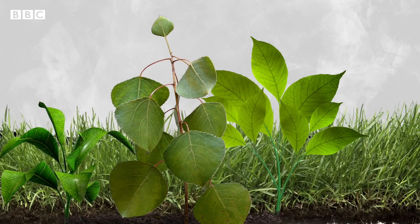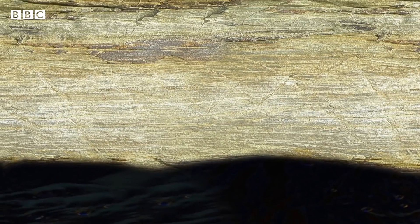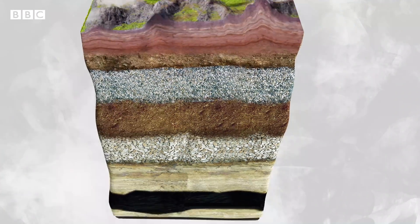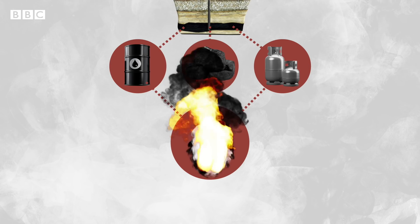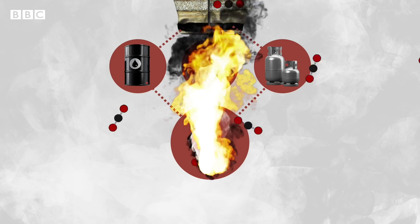Now over hundreds of millions of years, the remains of plants and animals, which are full of carbon, have been buried under the surface of the Earth. Some fossils eventually turn into fossil fuels. So when we burn them, all the carbon which has been stored up over an incredibly long period of time gets released really quickly as CO2.